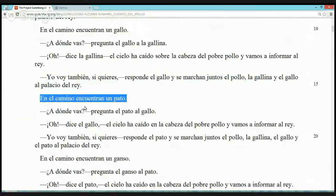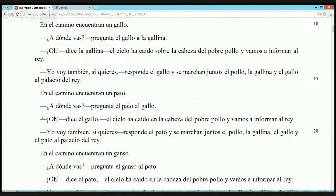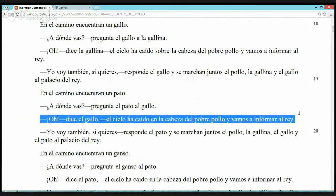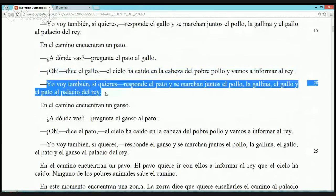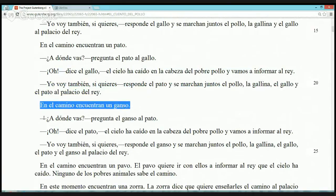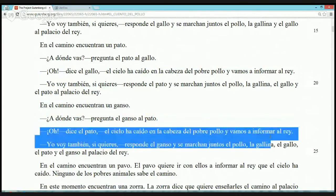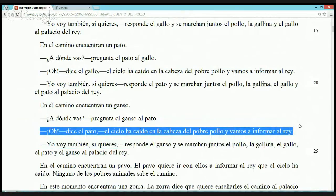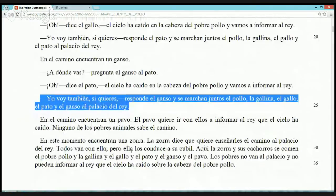En el camino encuentran un pato. En el camino encuentran un ganso. '¡Kikiriki! ¿A dónde vas?' pregunta el ganso al pato. 'Oh,' dice el pato, 'el cielo ha caído en la cabeza del pobre pollo y vamos a informar al rey.' 'Yo voy también si quieres,' responde el ganso. Y se marchan juntos: el pollo, la gallina, el gallo, el pato y el ganso, al palacio del rey.